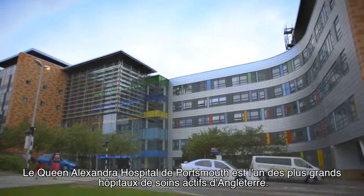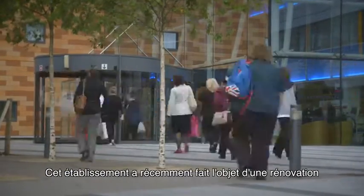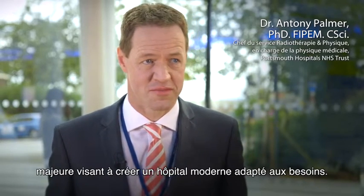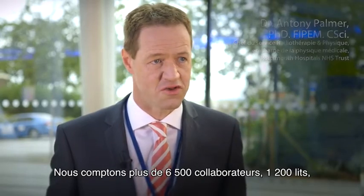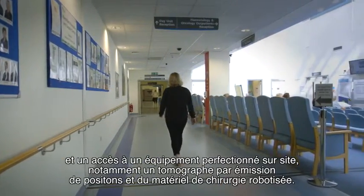The Queen Alexandra Hospital in Portsmouth is one of the largest acute hospitals in England. The site has recently undergone a major redevelopment to create a modern, fit-for-purpose hospital. We have over 6,500 staff, 1,200 hospital beds, 28 operating theatres and access to advanced equipment on site.